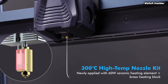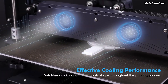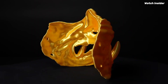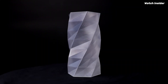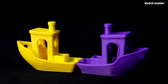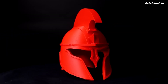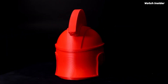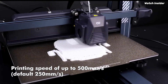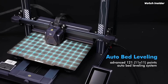The printer's sturdy construction ensures stability during printing, significantly reducing vibrations that can lead to errors. Setup is a breeze thanks to clear instructions and well-organized components — the printer comes partially assembled so you can start printing in no time. The user-friendly touch screen interface makes navigating through settings incredibly intuitive, even for those new to 3D printing.